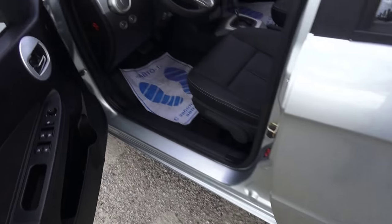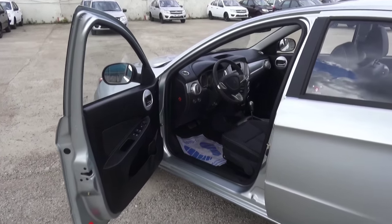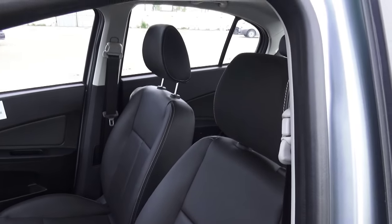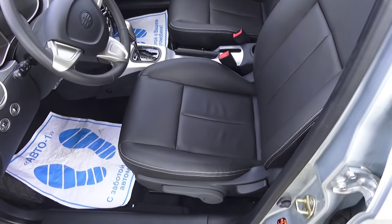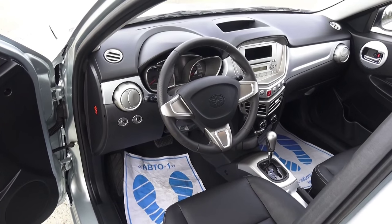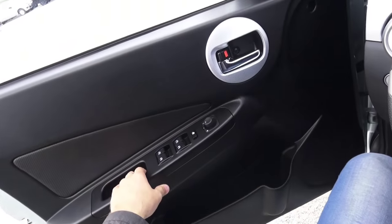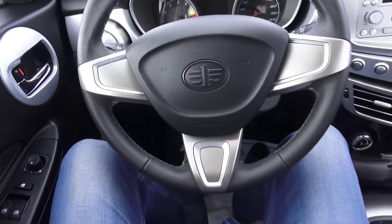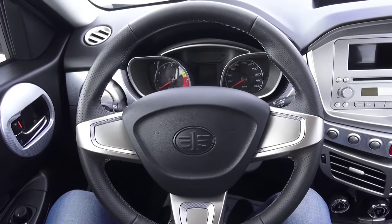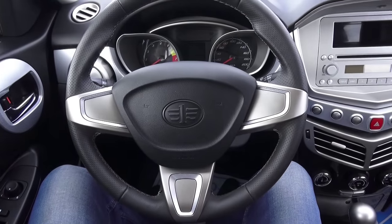This car has four airbags, black leather seats with perforated inserts and white stitching. Not bad indeed.